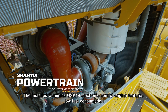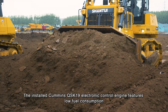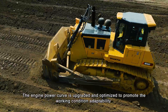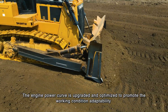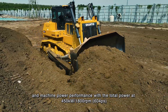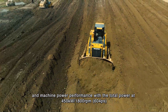The installed Cummins QSK19 electronic control engine features low fuel consumption, strong power, high reliability, and globalized trustworthy services. The engine power curve is upgraded and optimized to promote working condition adaptability and machine power performance, with total power at 450 kilowatts per 1,800 revolutions per minute — 604 PS.